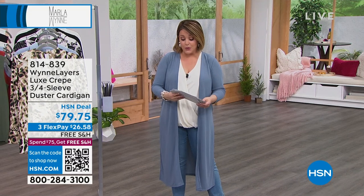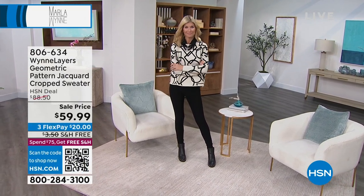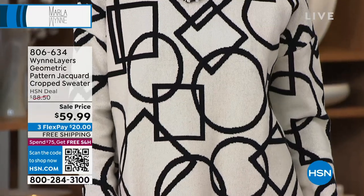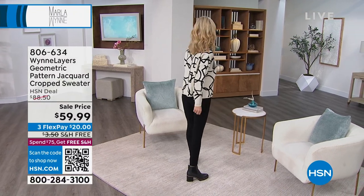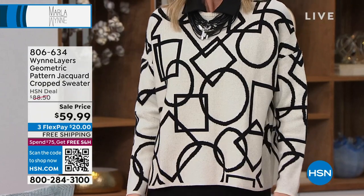Also coming up — one of the lowest prices, I believe the lowest price you've ever seen on this cute little jacquard cropped sweater. This is five-star rated. We took it from $88.50 down to $59.99. You're seeing the ecru with black on Cara. We also have a sand and ecru combination, coming in extra extra small through 3X. It's done in her soft knit fabrication — 50% viscous — soft on the skin, very fresh with that modern jacquard. Item number 806-634.